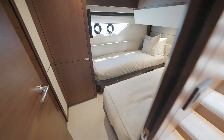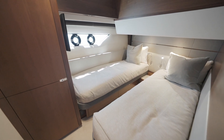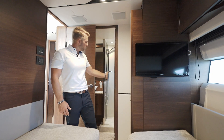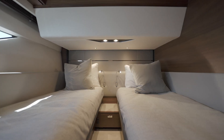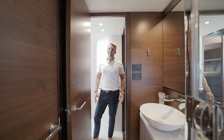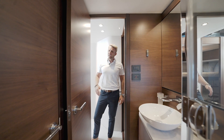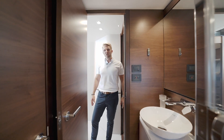Here in the starboard VIP, the beds slide together with the help of a button. You also have your TV with satellite communication and your head forward, which also adjoins to the foyer. This starboard VIP head is connected to the cabin, but with a separate door you also have access right into the foyer.